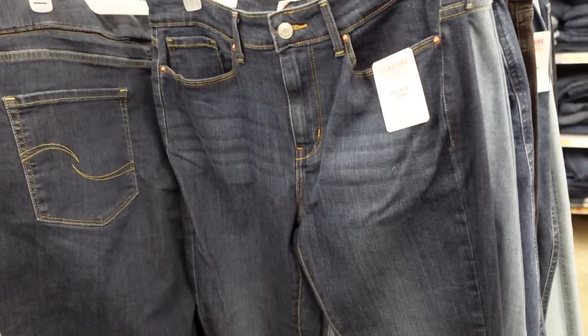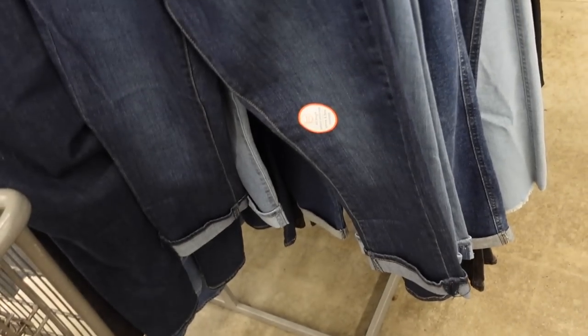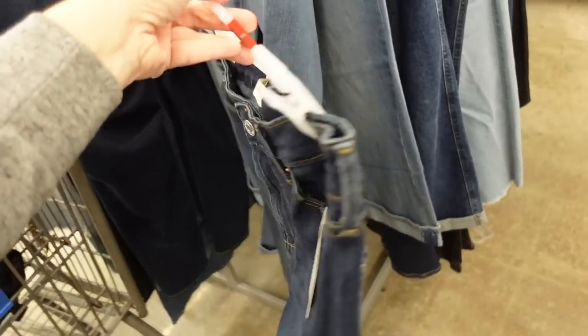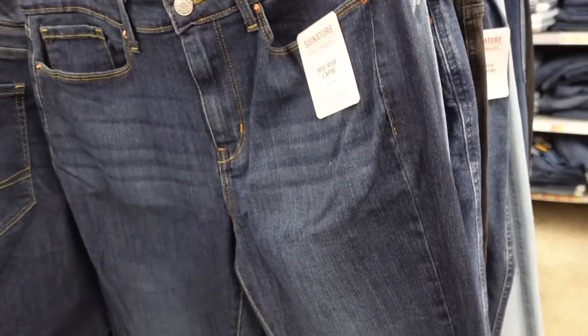Also from Signature Levi's, a mid-rise capri — these have some whiskering, straight through the leg, they are cuffed up and you can unroll them, some fading through the leg. Comes in the indigo, also in the lighter sombra. They're $24.98. A lot of these are marked down online so definitely check out the links down below.